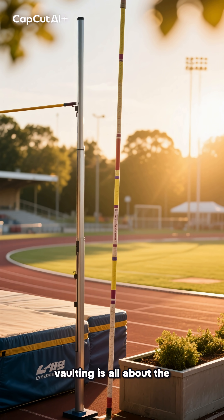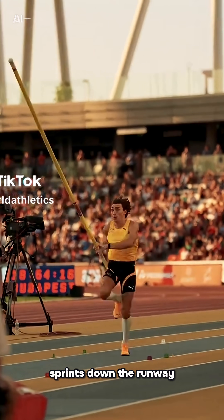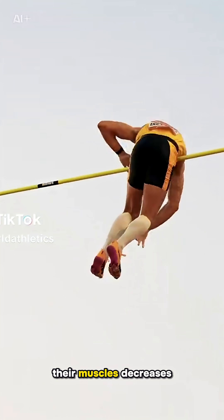The fascinating world of pole vaulting is all about the transfer of energy between different stores. As the athlete sprints down the runway, the chemical energy store in their muscles decreases.